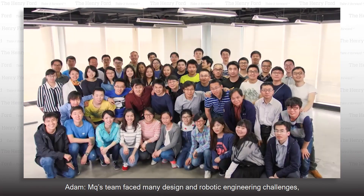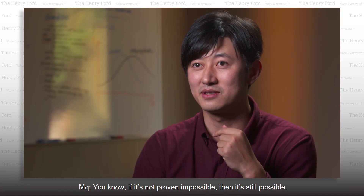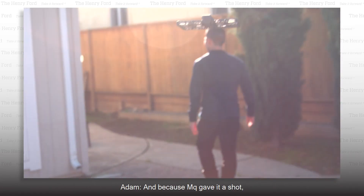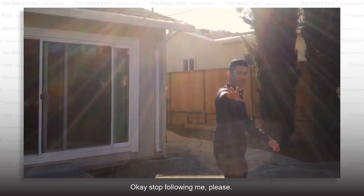MQ's team faced many design and robotic engineering challenges, but he never gave up on his childhood dream. If it's not proven impossible, then it's still possible — so why don't we give it a shot? And because MQ gave it a shot, capturing yourself living life to the fullest is easier than ever. Okay, stop following me, please.